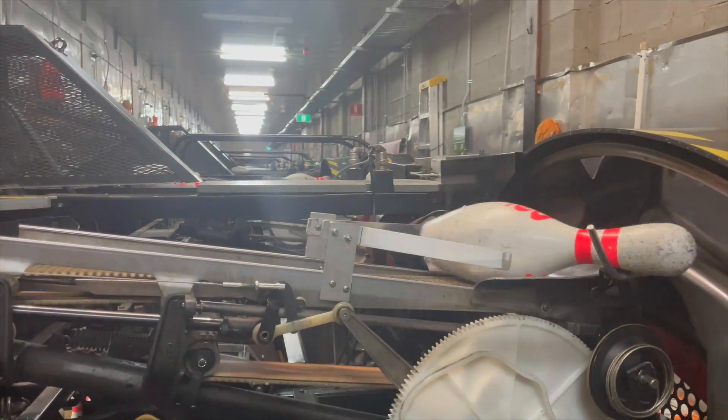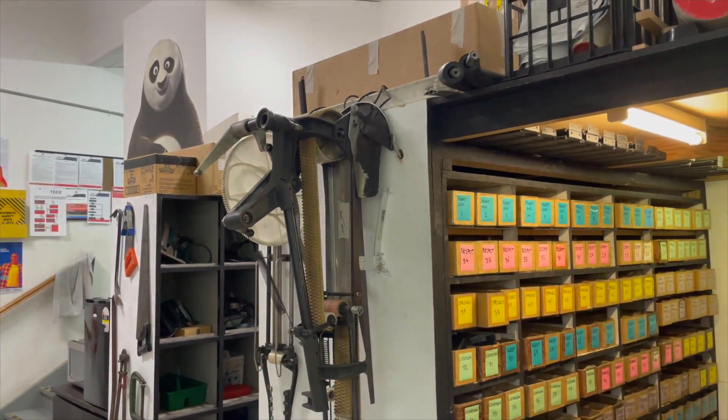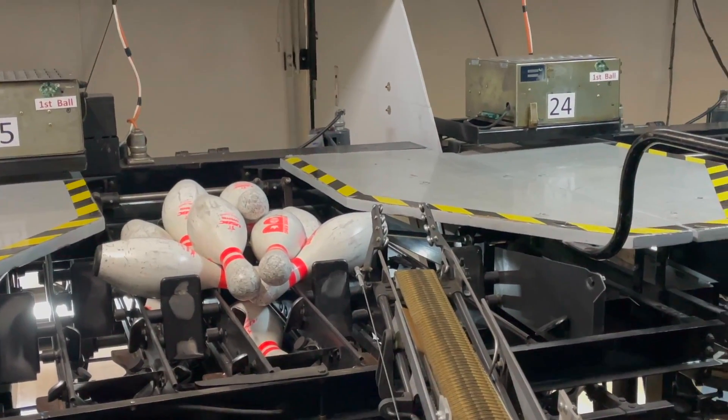Our job is to look after the bowling machines, fix any trouble calls, and general maintenance duties. The faults that we come across here are simple faults such as a sweep down, or possibly a pile-up where all the pins have stacked up on top of the machine, so we go down there, check out the issue, and reset the machines.